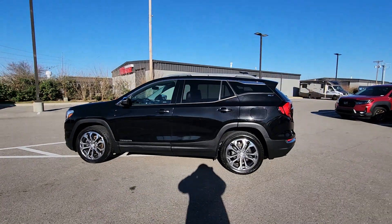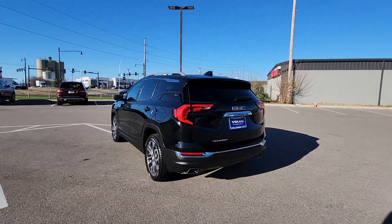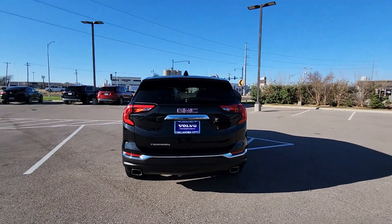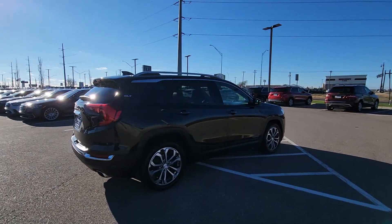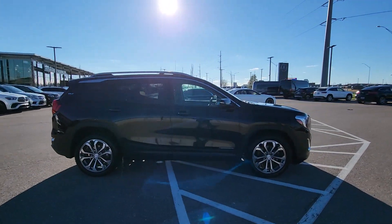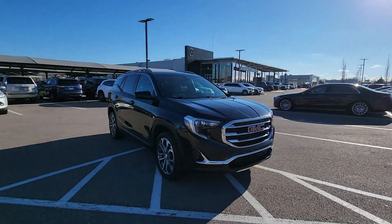Get into a car with value. 2018 GMC Terrain. This vehicle is an outstanding buy with fewer than 100,000 miles on the odometer. This spacious Terrain offers a smooth, comfortable ride, plenty of options for cargo, user-friendly infotainment, advanced safety tech, and bold good looks.